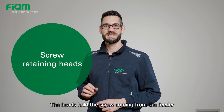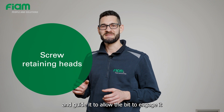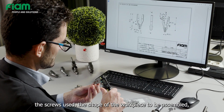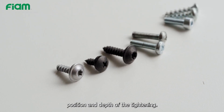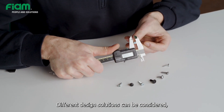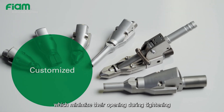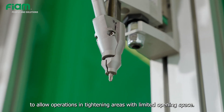The heads hold the screw coming from the feeder and guide it to allow the bit to engage it and proceed to tighten it. They are customized both according to the screws used, the shape of the workpiece to be assembled, position, and depth of the tightening. Different design solutions can be considered, such as the use of screw retaining jaws, which minimize their opening during tightening to allow operations in tightening areas with limited opening space.